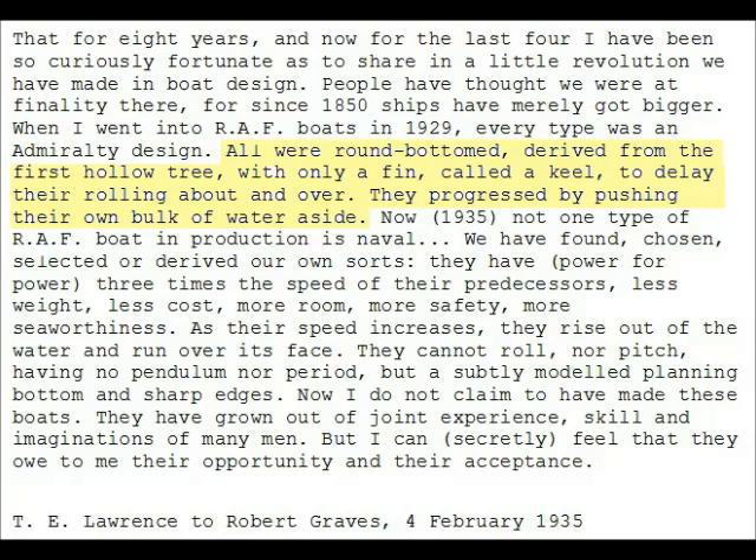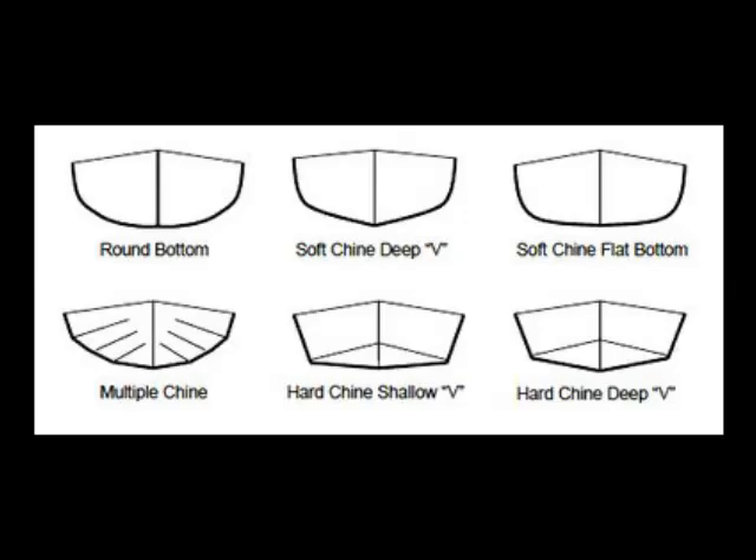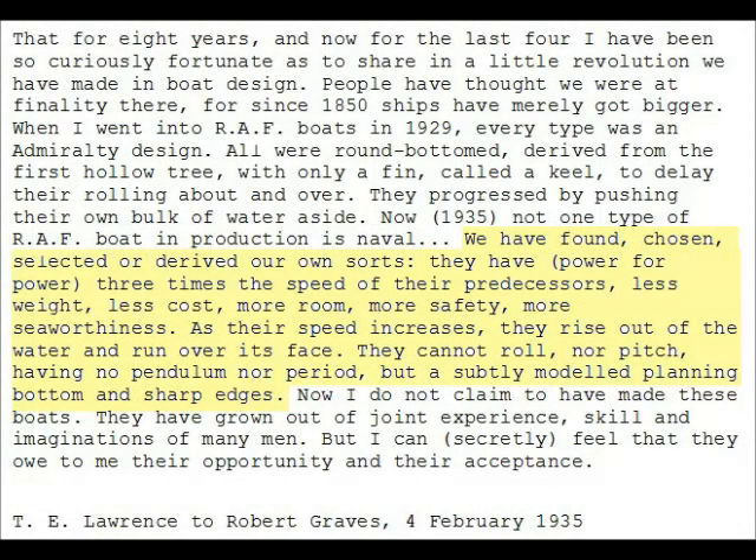Instead, in 1935 he described how they had found, chosen, selected and derived their own sorts: they have, power for power, three times the speed of their predecessors, less weight, less cost, more room, more safety, more seaworthiness. As their speed increases they rise out of the water and run over its face; they cannot roll nor pitch, having no pendulum nor period, but a subtly modelled planing bottom and sharp edges — what he described as the little revolution we now know as the hard chine, applied to all power boats.